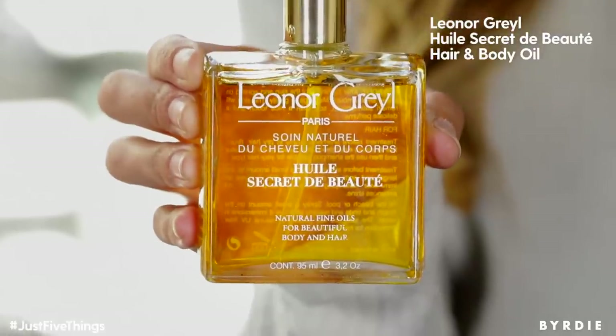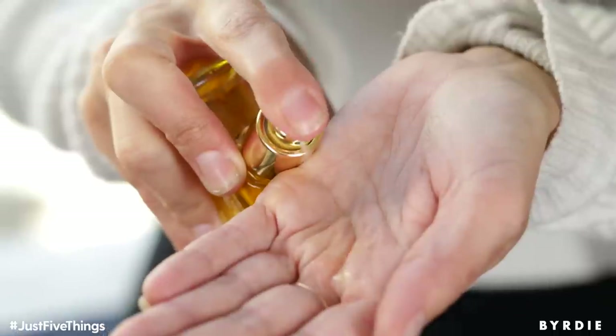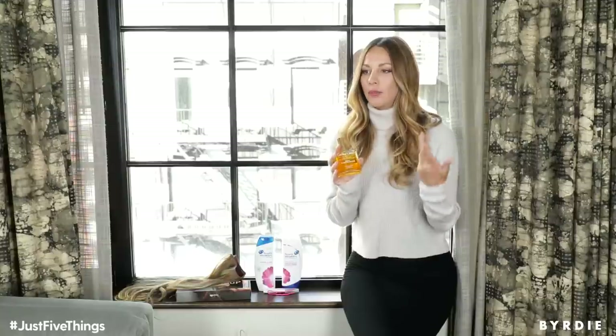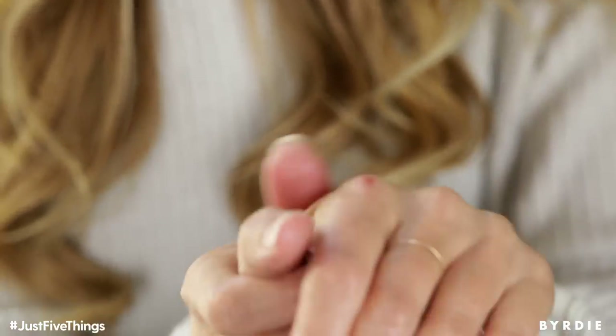Next on the list is this luxurious hair and body oil from Leonard Grail. How beautiful is this bottle? I love having this on my shelf, but more so it does two things in one. You can use it on your hair as a leave-in treatment, and you can also use it on your body to hydrate. It's my go-to when I travel — I bring it with me wherever I go. When I lay by the pool, when I surf at the beach, I can put it in my ends as soon as I get out of the water and hydrate them. Very luxurious. A must-have.